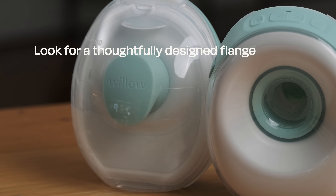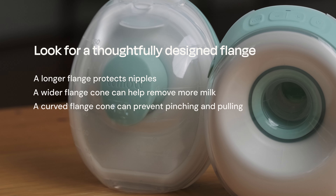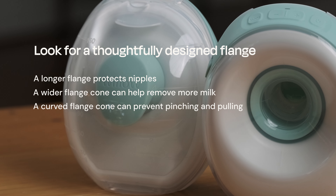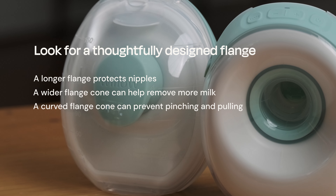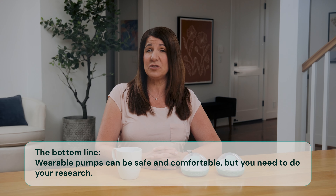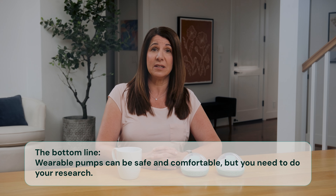When you're doing your research, you should also make a point to learn about features like the flange design. Look for brands that actually talk about their design and product decisions. There are so many cheap knockoffs out there that sacrifice quality for cost, and these pumps may indeed hurt, but this isn't true for all wearables. Any pump — whether it's traditional, wearable, portable, or handheld — can hurt or cause damage if it's used incorrectly. If you prioritize quality, you'll be on the right track.